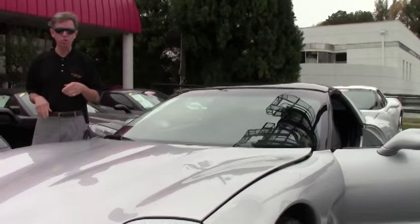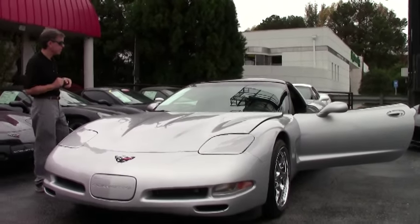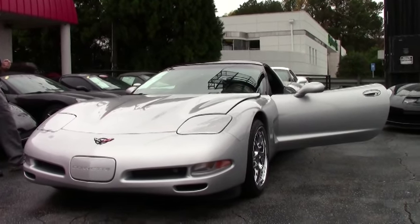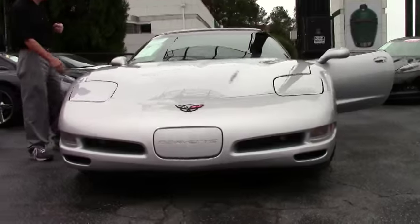Welcome to Buy a Vet in Atlanta, Georgia. My name is David and today we're going to look at a beautiful 1998 Corvette Coupe. It's an automatic with low miles — only 54,000 miles. Great looking car. Love this color combination.